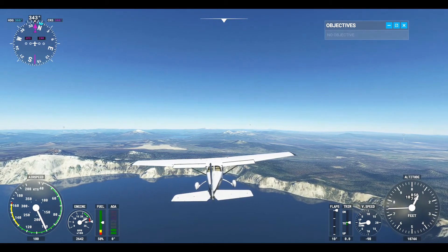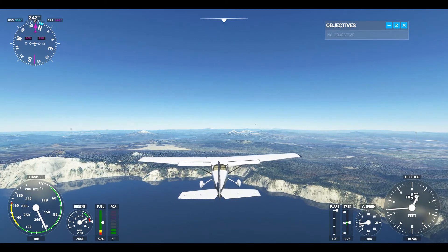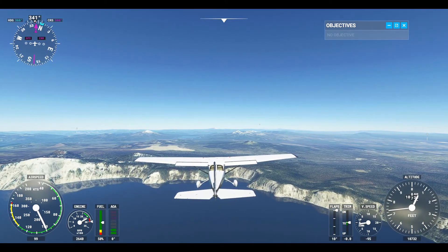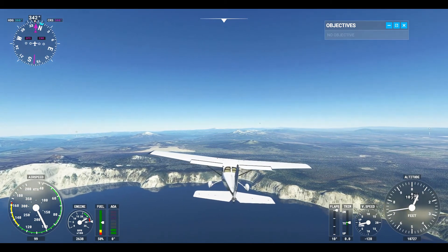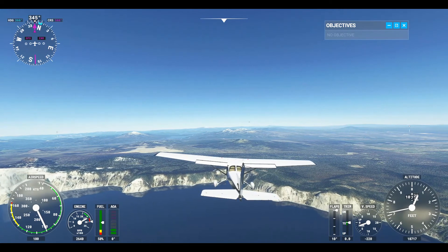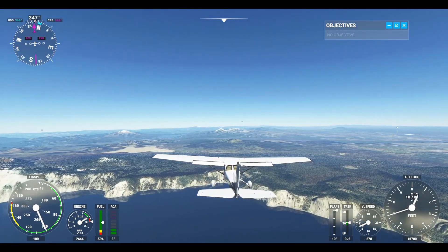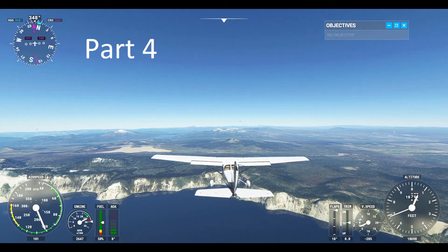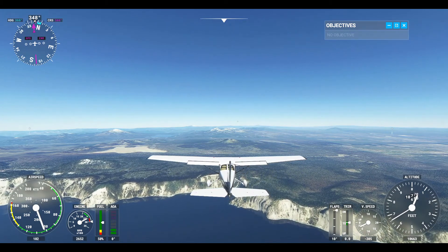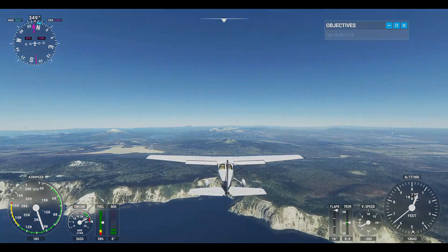I wonder if my joystick is out of calibration or something. We're about to say goodbye to the beautiful Crater Lake National Park. I'm going to end this right here, and in our part three video we will continue on, heading north. Thank you.